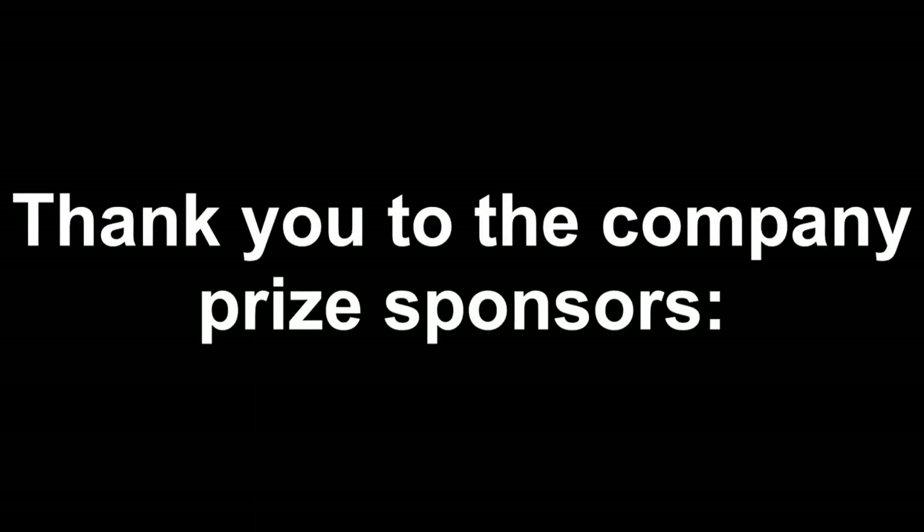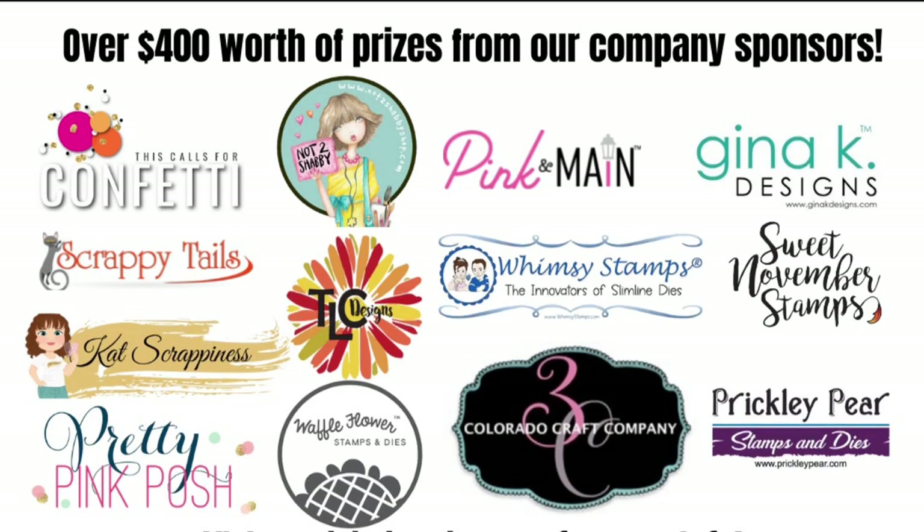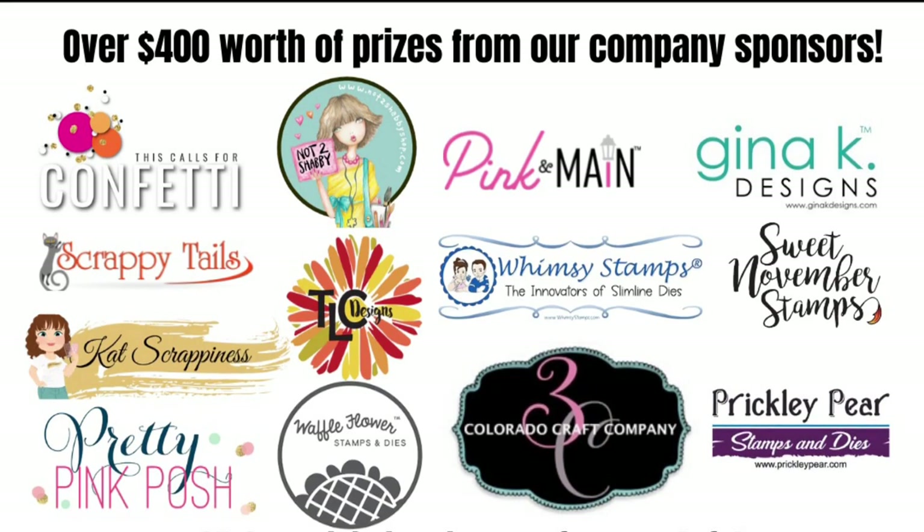We have one month left for this challenge and a new one will begin in January. I also want to thank all of the wonderful company prize sponsors for challenge eight that are shown here. The remaining prizes will be given away at the end of the quarter after the challenge ends.